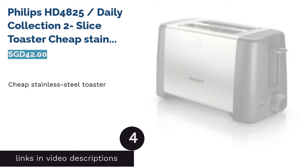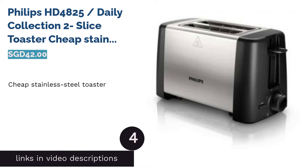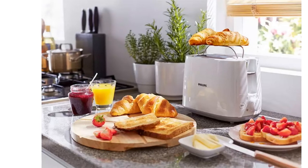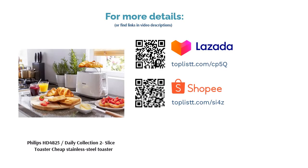The next product is the Philips HD 4825 Daily Collection 2 Slice Toaster, Cheap Stainless Steel Toaster. This stainless steel toaster from Philips is definitely worth the money. It has a defrost, reheat and extended heating function to choose from. You can even refresh and warm up some old toast. With a compact design and cord storage, easily store it away after use.